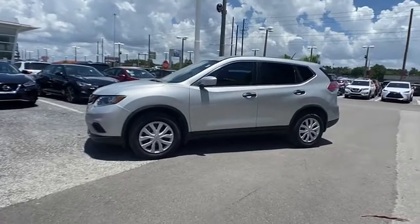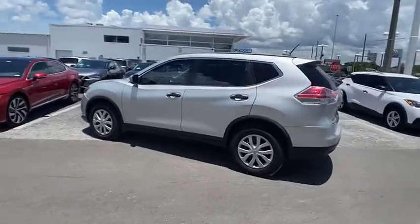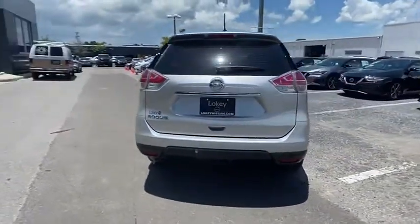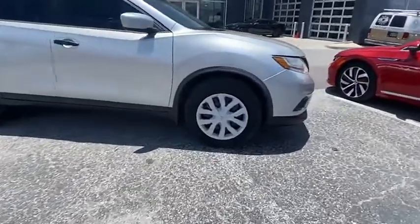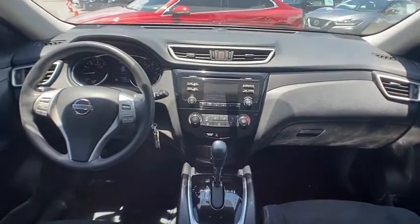Make a great choice today with the 2016 Rogue. The stylish Rogue gets 27 miles per gallon and still boasts nearly 58 cubic feet of cargo space. With a 5-star side impact safety rating and confident handling, the Rogue is more than you expect and everything you deserve, and is priced below $20,000.